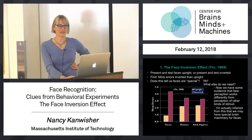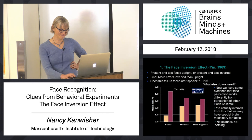He actually inferred from this that there are special brain mechanisms for face recognition, which is pretty amazing — back in 1969 with no scanner, no method.